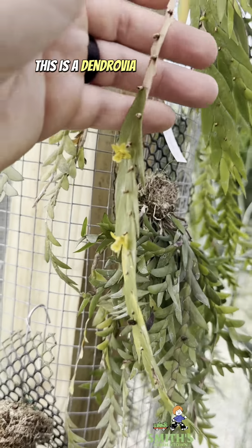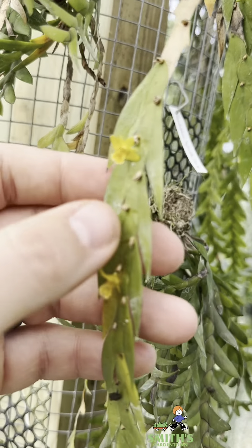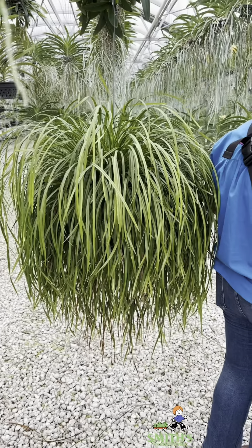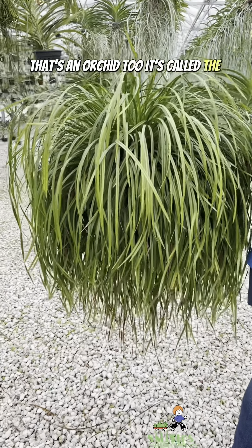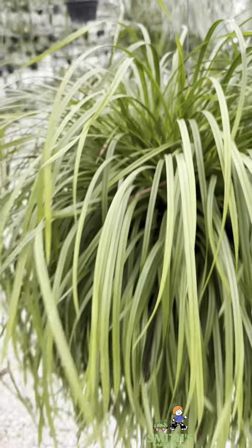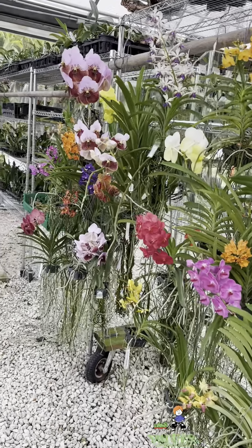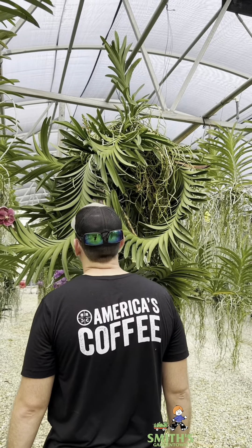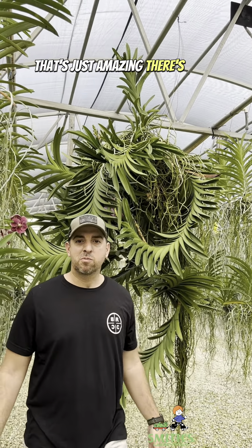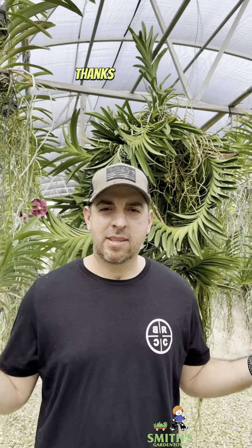This is a dendrobium — look how tiny those flowers are. That's an orchid too, it's called a coconut orchid. Have you ever smelled the titanopsis? That's just amazing. There's more here than I can show you, so I'm just going to take this in. Thanks for joining.